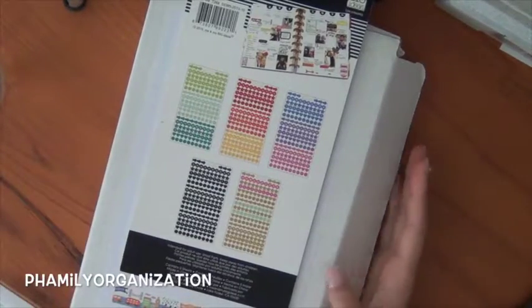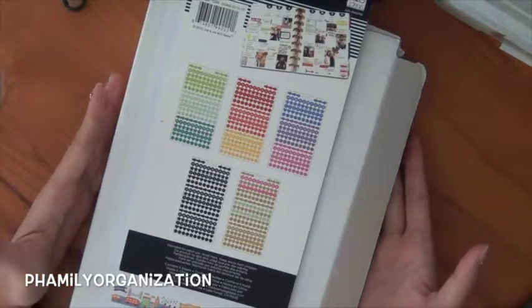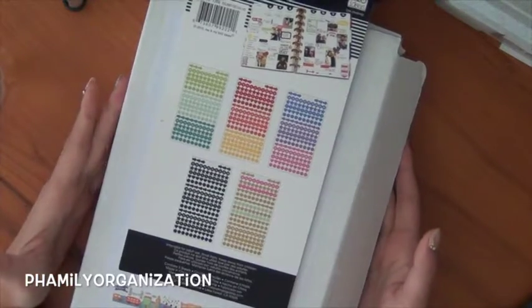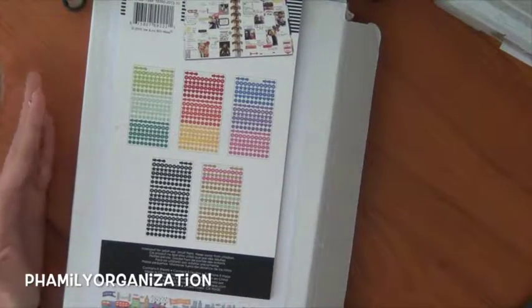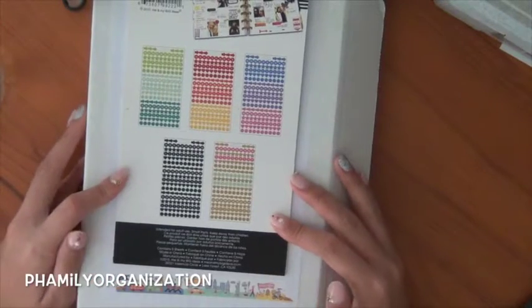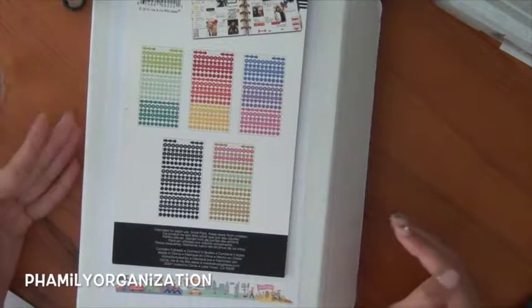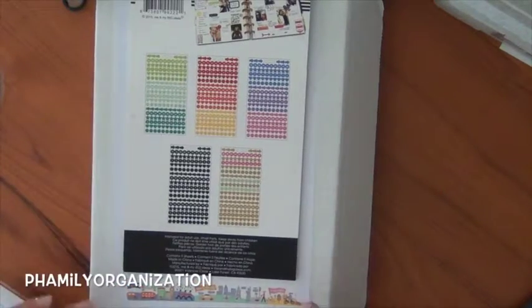Hey guys, welcome to my video. This is going to be a video about a mystery box that I got from Paper and Milk. I had to get this kit — I'll explain later — but this is like her first ever kit and I was contemplating for a while but I ended up getting it. It came with a box and some other goodies that aren't planner related but fit with the theme.